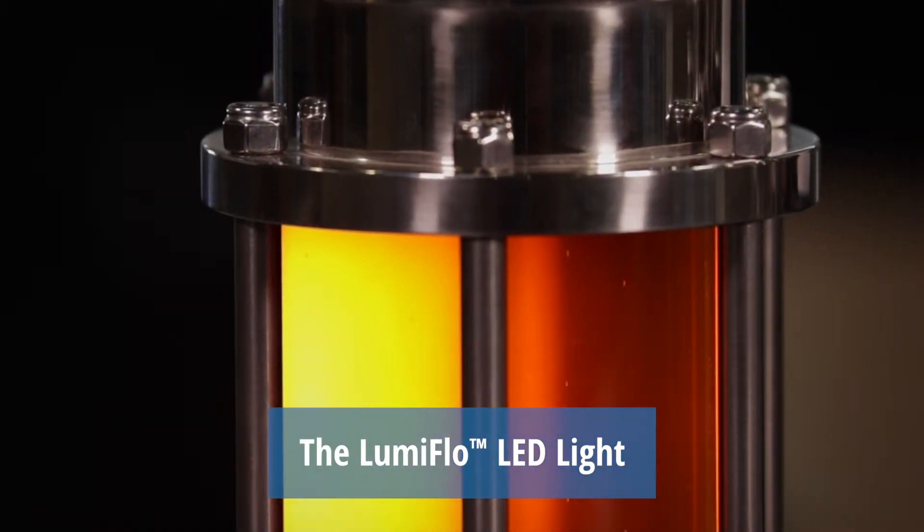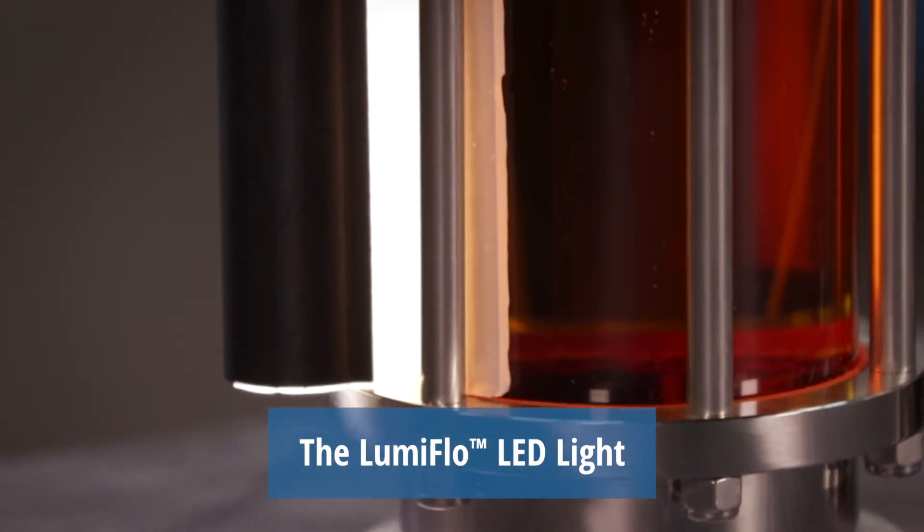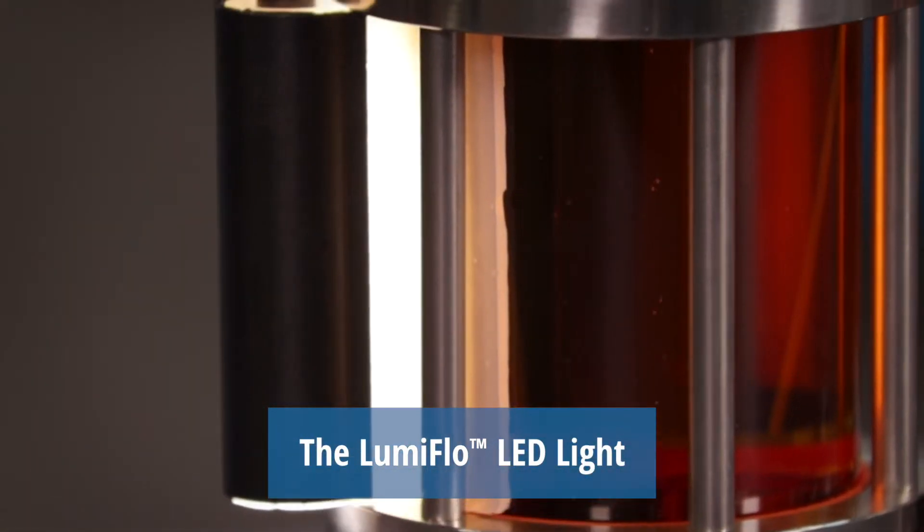Color, flow, and particles moving through the sight flow indicator. The light makes it easier to visually inspect product quality, viscosity, and consistency.